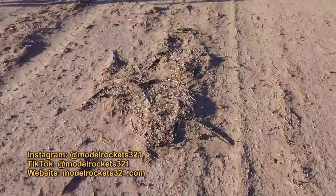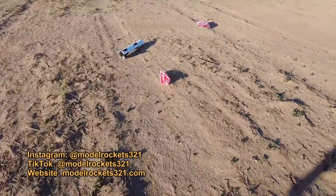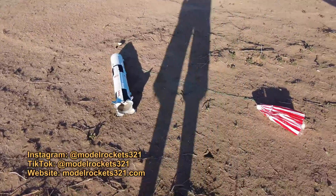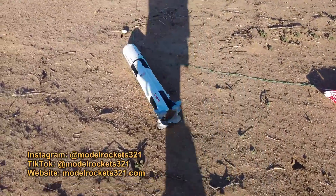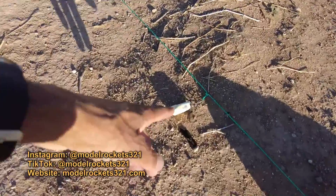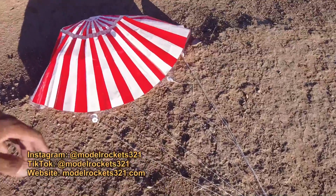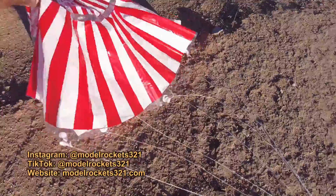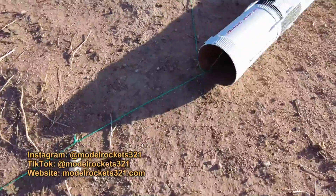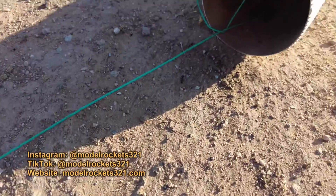Saturn V, E20 motor, four-second delay — and that's a long four seconds. Here we have the Saturn V on the ground, parachutes did come out. I have an altimeter on board so I'll know some data. I see a shroud line came loose — something ripped through. Easy repair though. There's the altimeter — some ants checking it out.